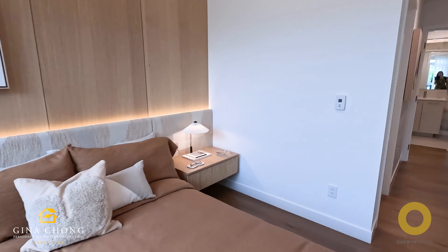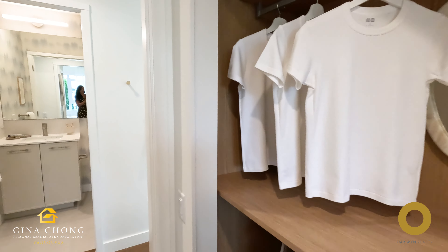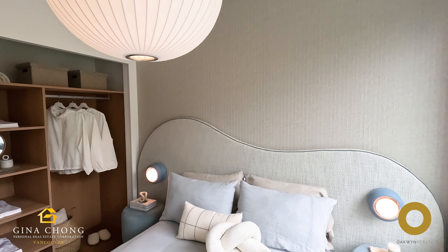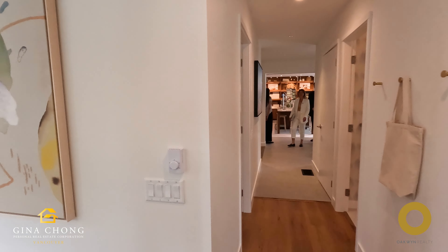Symposia homes are designed with modern living in mind, featuring open concept layouts and large windows that maximize natural light. The interiors are finished with high-quality materials and stylish fixtures, creating a warm and inviting atmosphere. Each home includes ample storage space and well-planned floor plans to suit various lifestyles.